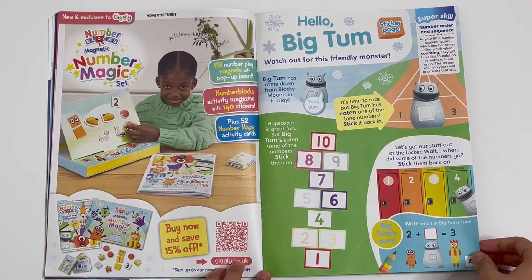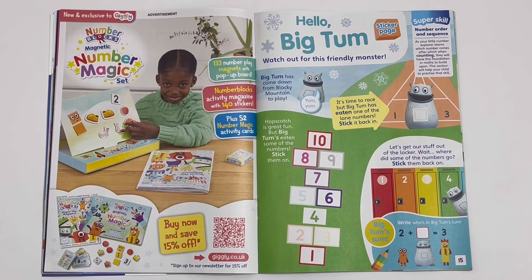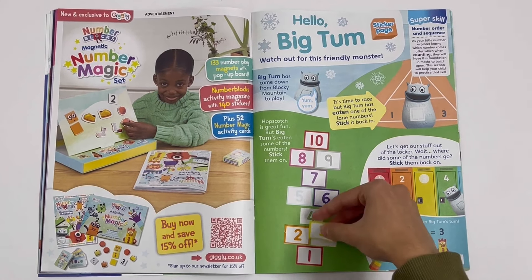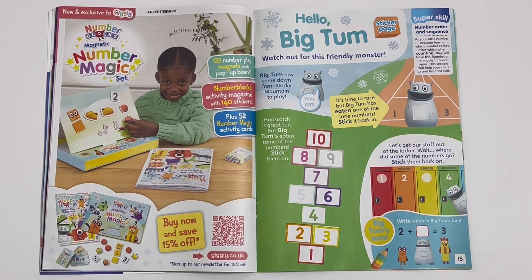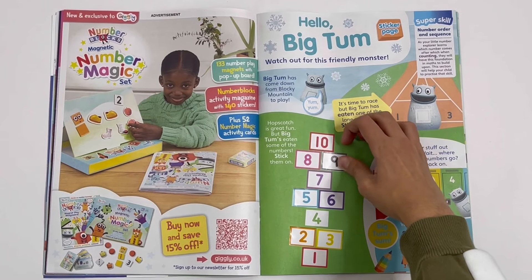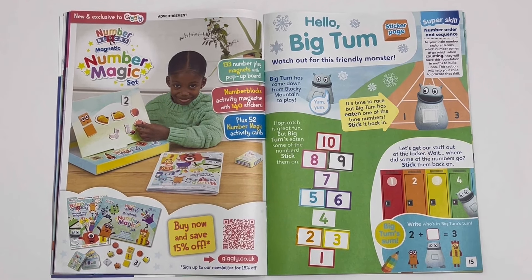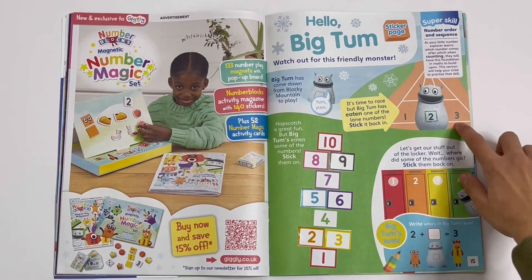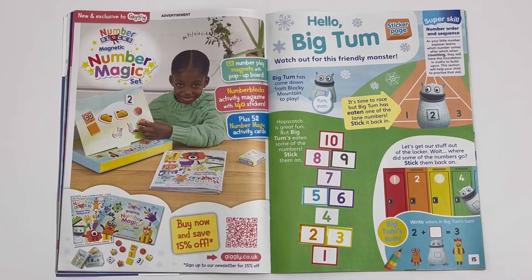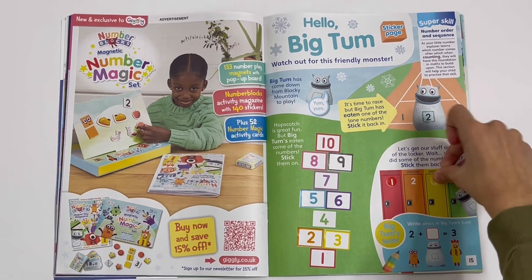Hello Big Tum! Watch out for this friendly monster — Big Tum has come down from Blocky Mountain to play. He can stick on some of the missing hopscotch numbers: 1, 2, 3, 4, 5, 6, 7, 8, 9, 10. It's time to race — the monster has eaten one of the lane numbers, stick it back in: 1, 2, 3. Let's get our stuff out of the locker. Wait, where did some of the numbers go? Stick them back on: 1, 2, 3, 4.